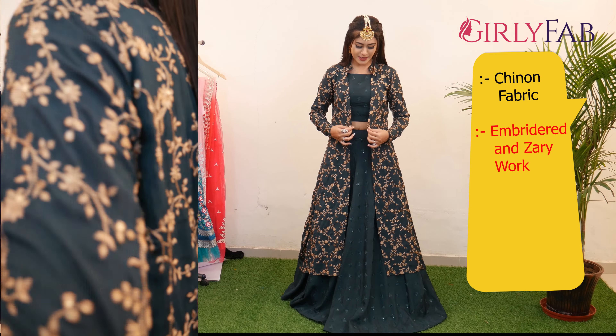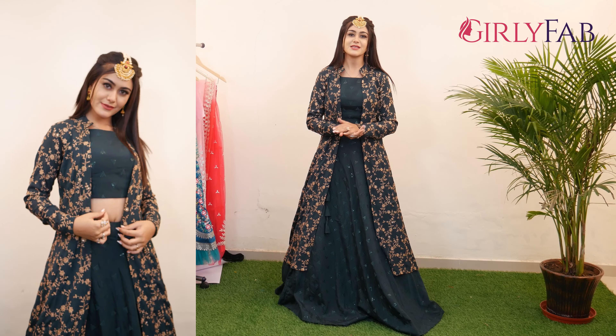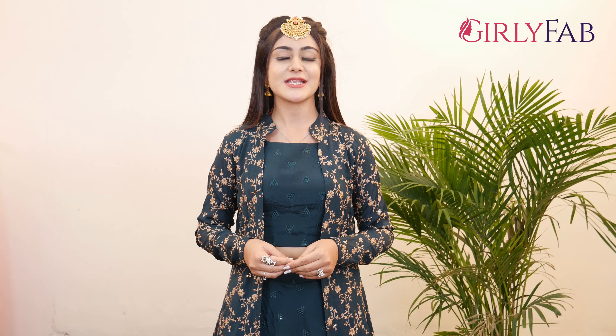You can see the whole 3-meter lehenga — I want to show you how beautiful it is. You can wear it in green at any wedding occasion, whether it's a mehendi, meldi, or haldi. Green colours are very beautiful in our culture and you can definitely go with this colour.